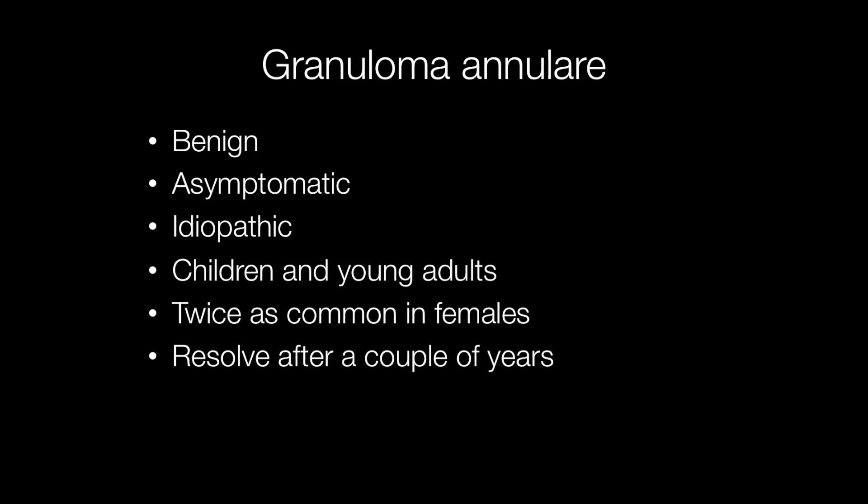Granuloma annulari is a benign asymptomatic skin condition with no known cause. It tends to affect children and young adults and is twice as common in females than males. It is a chronic condition that tends to resolve after a couple of years.